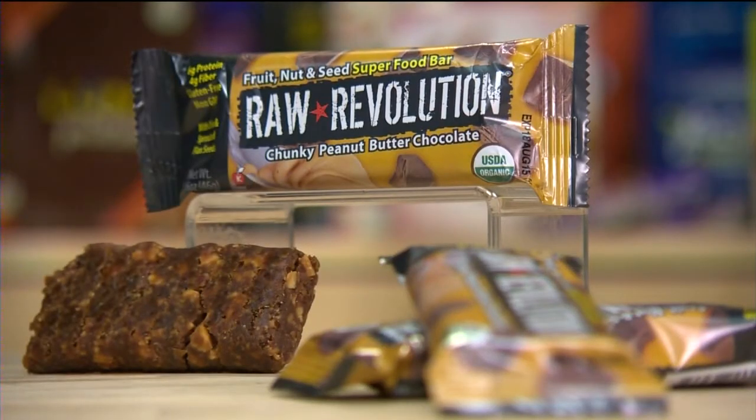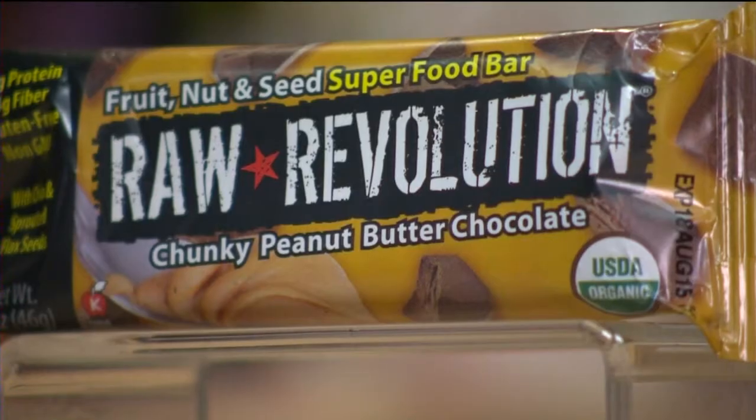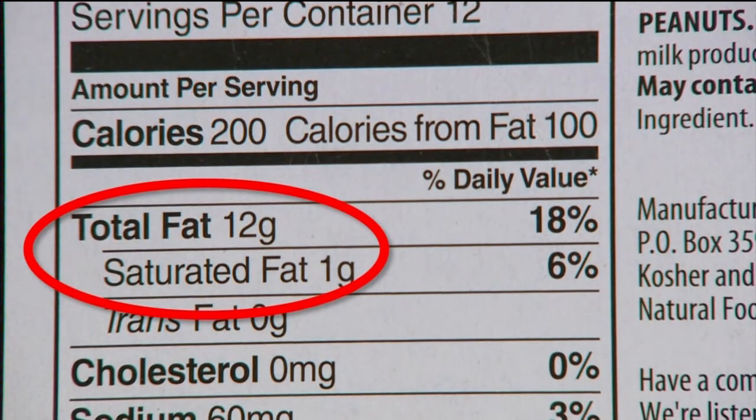The chunky peanut butter chocolate bar from Raw Revolution is a dollar sixty. It's dense and chewy with a good balance of chocolate, peanuts, and dates. It has six grams of protein, and while it does have 12 grams of fat, very little of it is saturated fat.